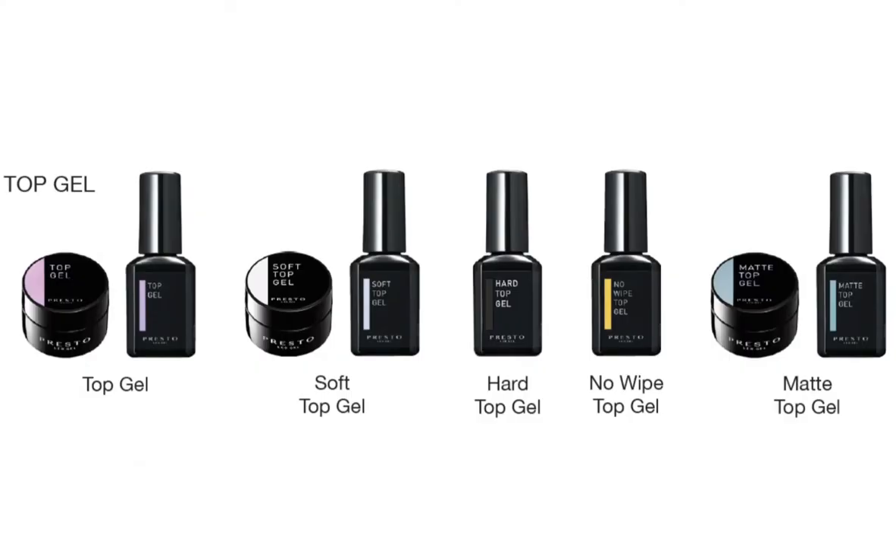Now we're going to jump into top coat. With Presto, it looks like they offer five top gels. You have your main top gel where you have to wipe, then your no-wipe and your matte top coat. They also offer two more top coats which are soft and hard top gel.